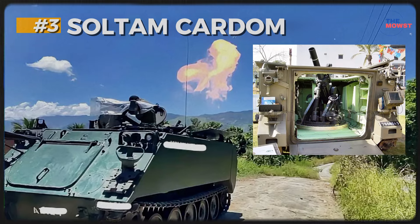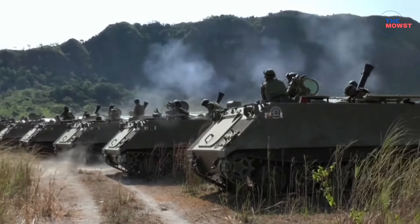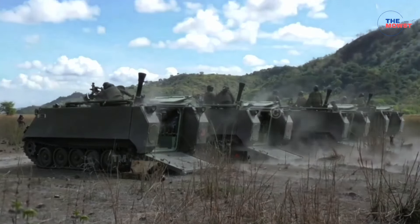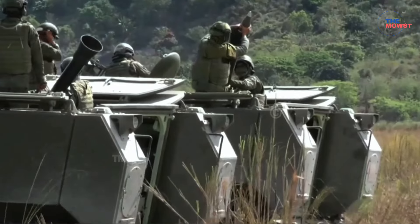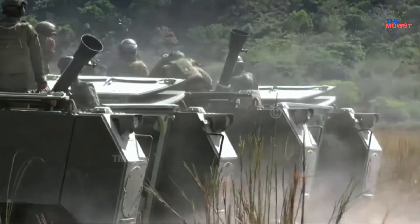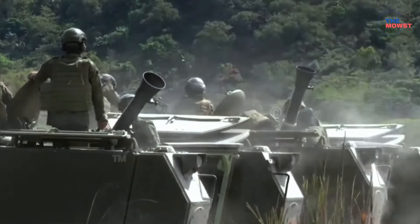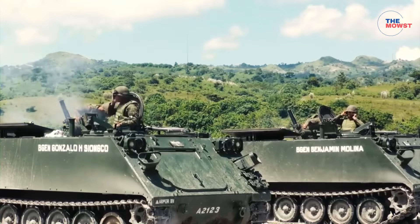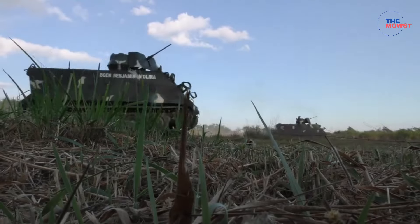Number 3: Soltam Cardam. The Soltam Cardam is an advanced, self-propelled mortar system used by the Philippine Army, providing crucial indirect fire support for infantry units. Mounted on vehicles like the M113 armored mortar carrier, the Cardam system offers rapid deployment and high accuracy, enhancing the Army's artillery capabilities. Available in 81mm and 120mm configurations, giving flexibility in range and firepower depending on operational needs. The Cardam is equipped with a computerized fire control system for quick, accurate targeting, which allows for rapid setup and precise fire missions.